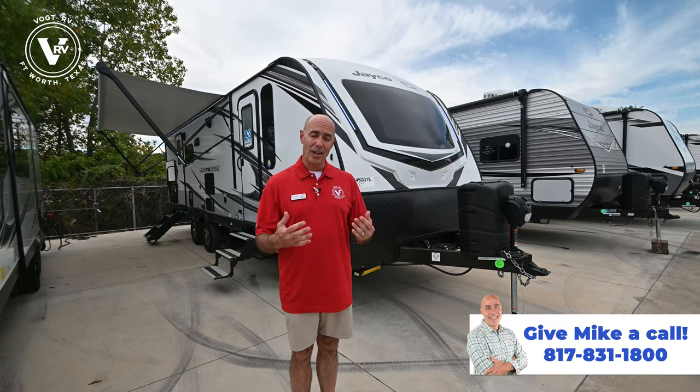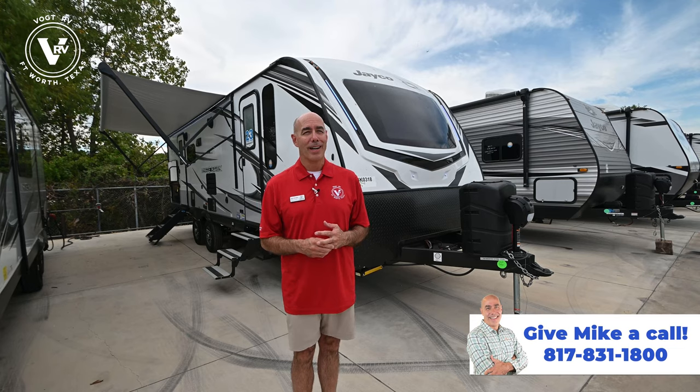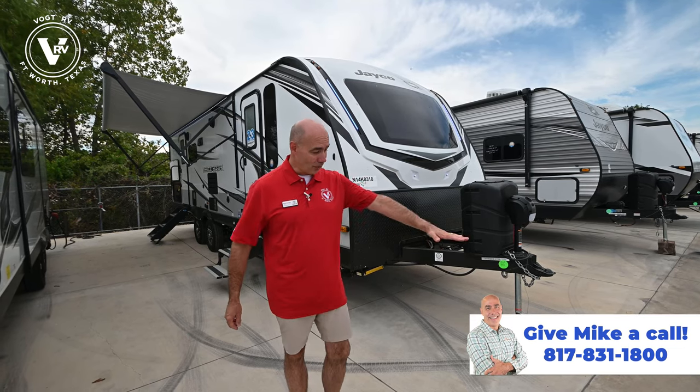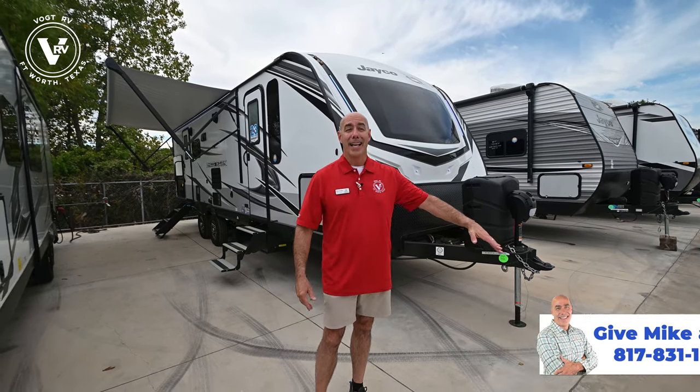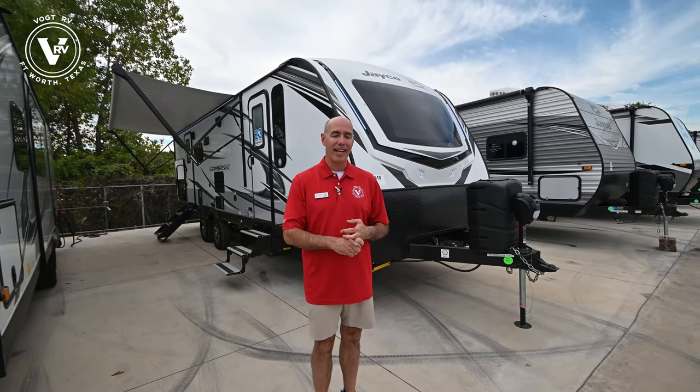First of all, there's a larger fresh water tank — 55 gallons of fresh water. If you've ever seen a 55-gallon oil drum, it's about this high; that's how much fresh water is in this thing. You can take a lot of showers with 55 gallons of fresh water.